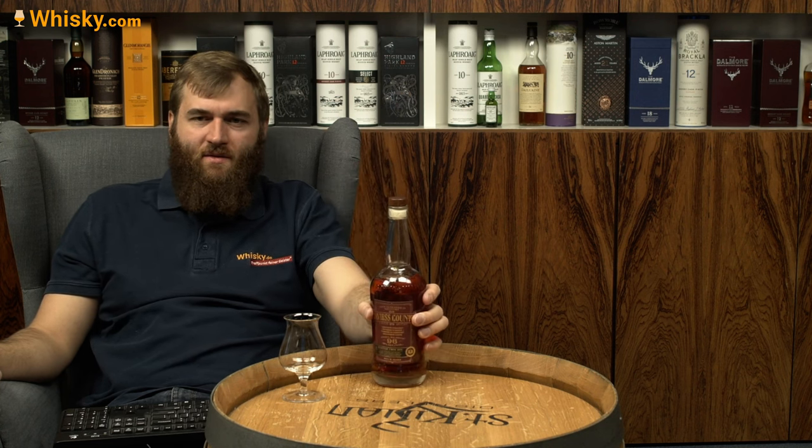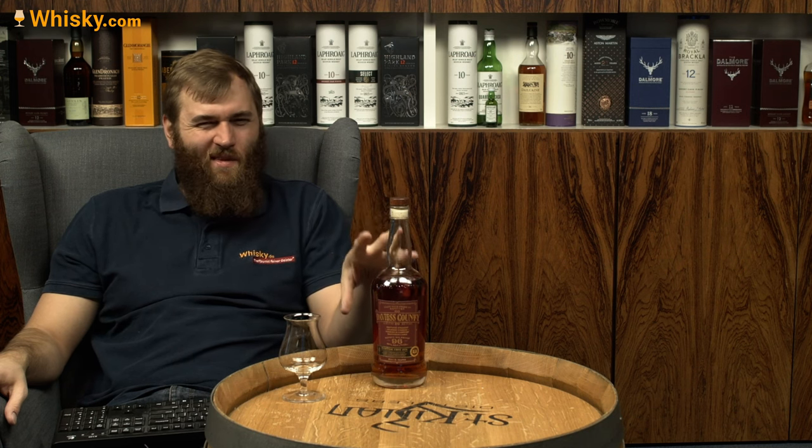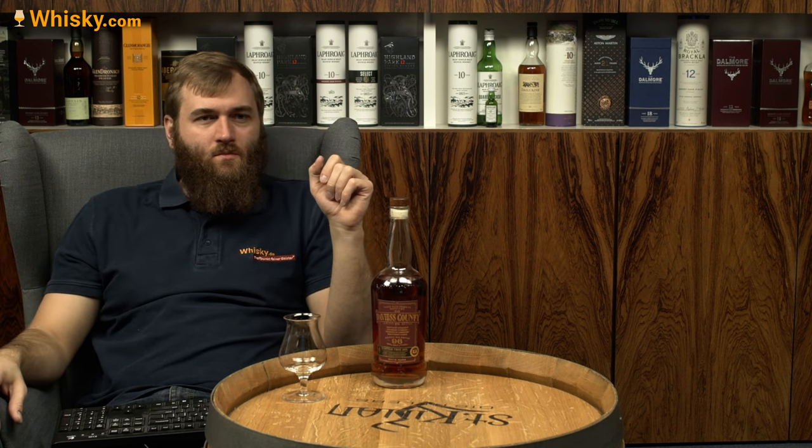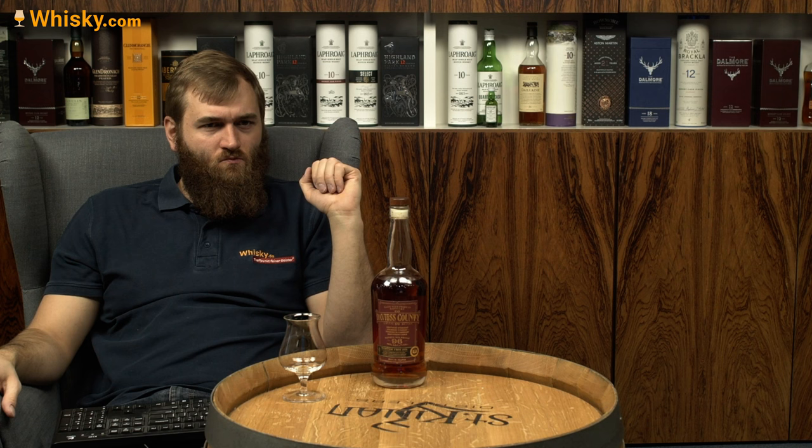It says it's made in Kentucky — so it's completely straight bourbon, you're not allowed to do anything else. The history they refer to goes back to 1874, but I don't think it's the same continuous history. Davies County is where it all belongs.